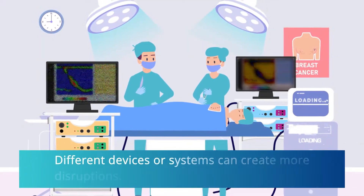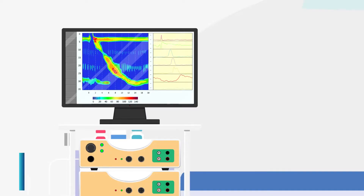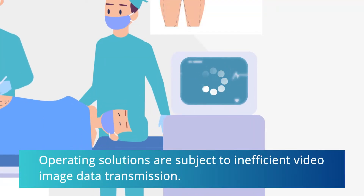For example, different devices or systems can create more disruptions. Poor image quality can reduce diagnosis precision, and operating solutions are subject to inefficient video image data transmission.